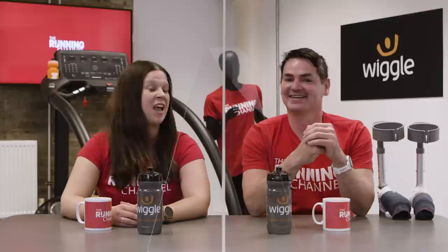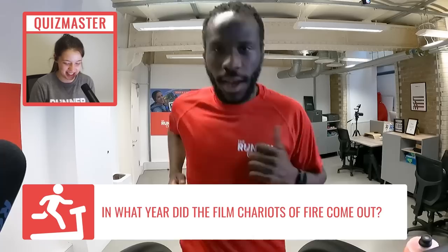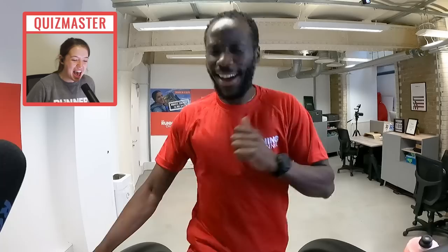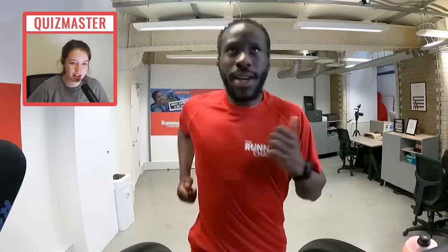Next up is the treadmill challenge with Zwift and our speedster physio, Manny Evola. Question one: in what year did the film Chariots of Fire come out? No idea — speed goes up. Question two: how many Olympic gold medals does Sir Mo Farah have? Seven — incorrect, speed up. What is canoe cross? No idea — speed up. What is the men's track 5k world record to the nearest second? 13 minutes 42 seconds — incorrect, speed up.